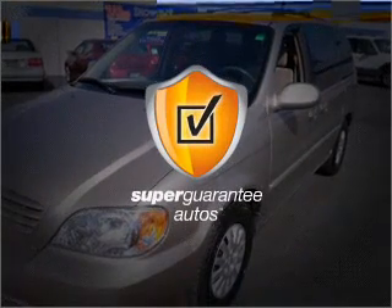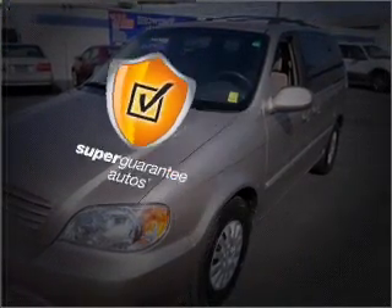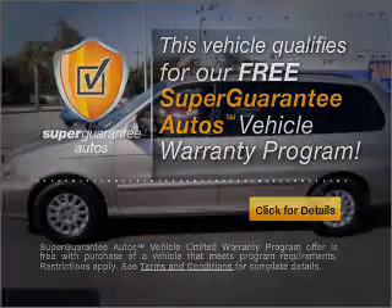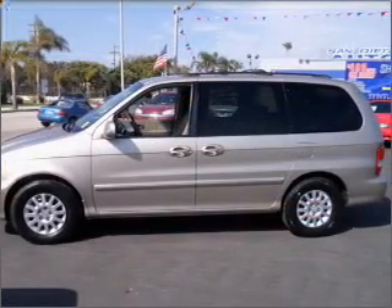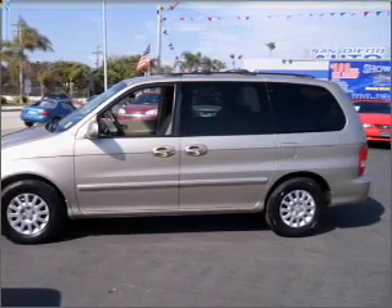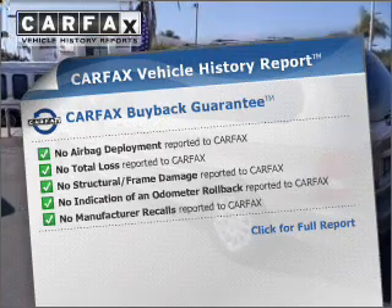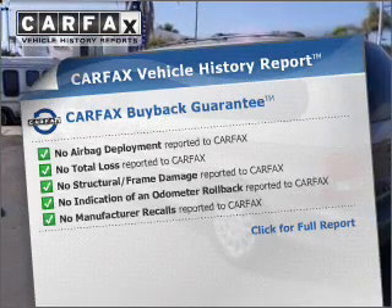This vehicle qualifies for our free Super Guarantee Autos Vehicle Warranty Program. Buy a vehicle and get a free warranty from us, only at everycarlisted.com. Premium wheels lend a distinctive appearance. Know the history on this ride and greatly reduce your buying risk with the included Carfax Vehicle History Report.